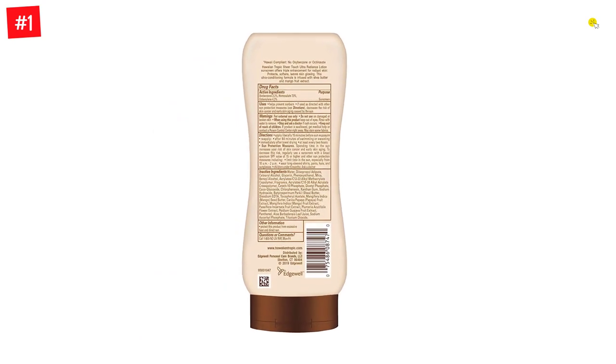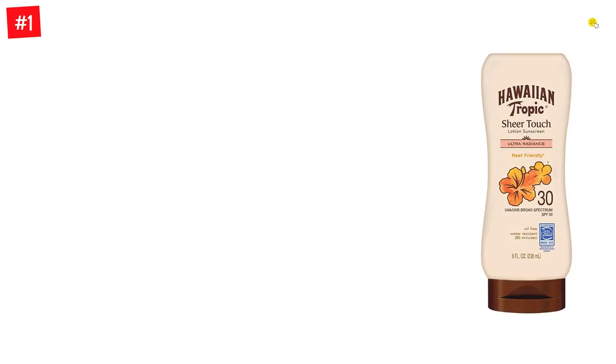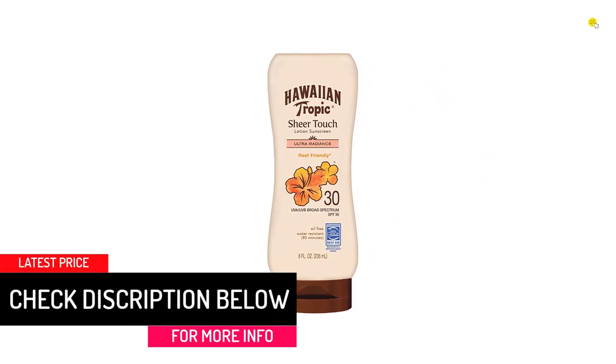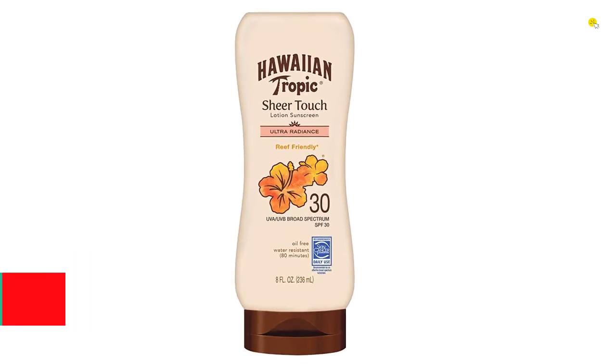Its non-greasy, oil-free formula contains mango fruit extract, vitamins C and E, and shea butter, which feels light on the skin and softens it so that your skin looks radiant. This good-smelling sunscreen has the added advantage of being water-resistant for up to 80 minutes, so it's perfect for swimming.